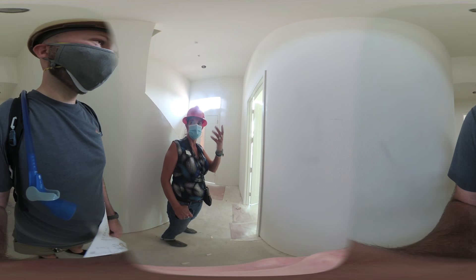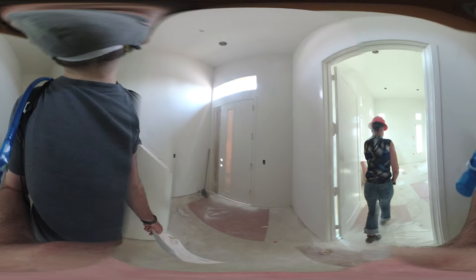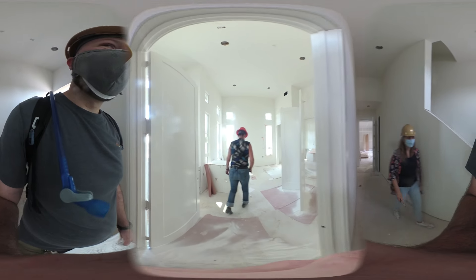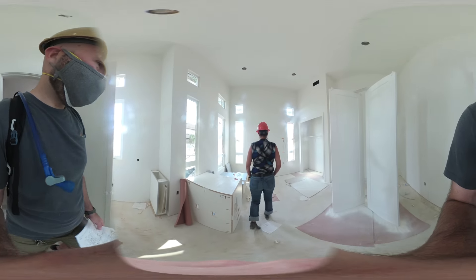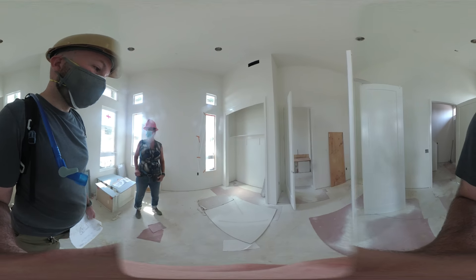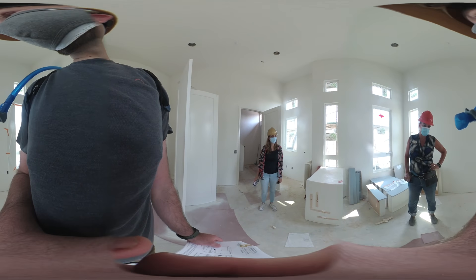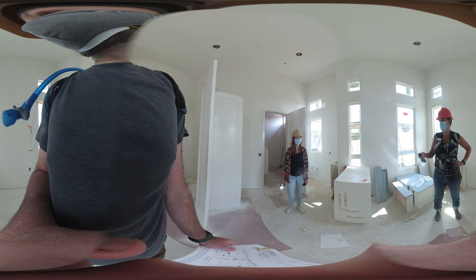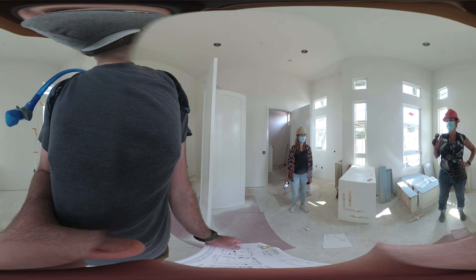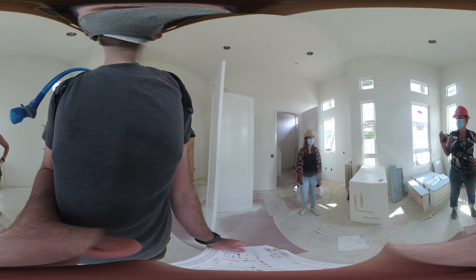I'm waiting for one more. I believe that all of the Plan 6s are what is called 88. I believe — and I need to confirm — that they'll all come with the kitchenette. I'll do a triple check.